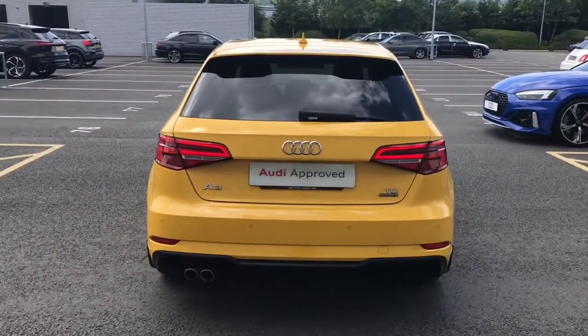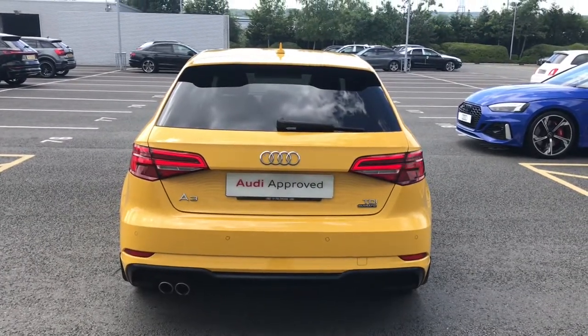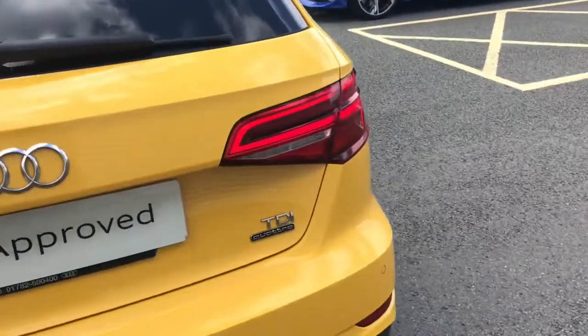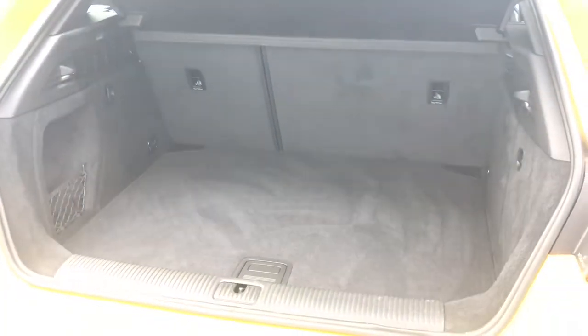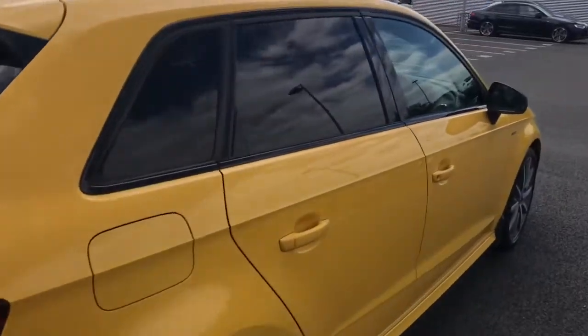We've also got the LED rear lights along with the dynamic indicators. Parking sensors are fitted across the rear bumper. You'll be able to see the engine badging throughout the exterior, and as we take a closer look, you'll be able to see that there's a great amount of space to the rear of the vehicle — the boot holds a fantastic amount.